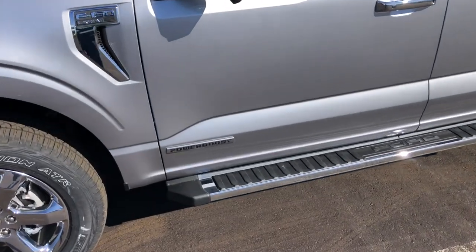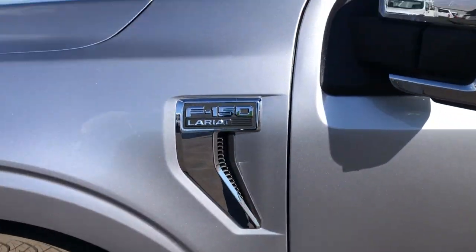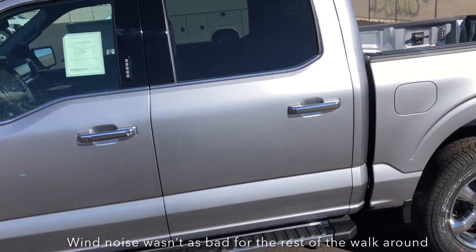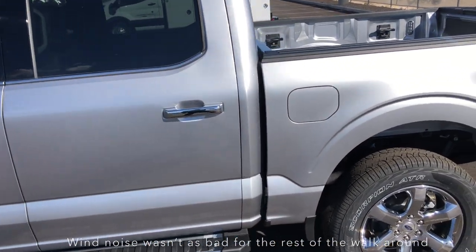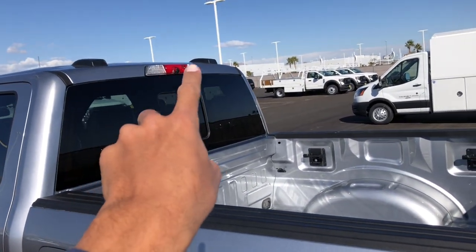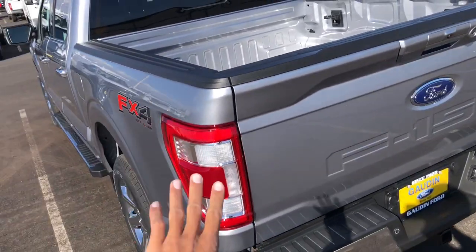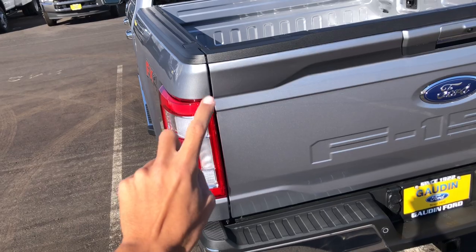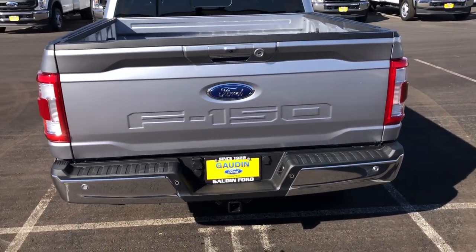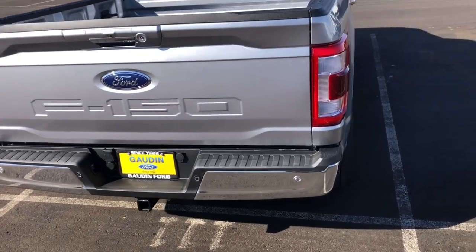You can see the Power Boost badge on the side. You have your Lariat badge and chrome mirror caps. Chrome door handles with smart key access on the driver and passenger door. This one has the FX4 package. Power sliding rear window, LED third brake light with the camera for the bed. All LED taillights — turn signal, brake light, and reverse light — plus LED surrounds. Working sensors along the back with the chrome bumper, LED light, backup camera, and LED license plate lights.